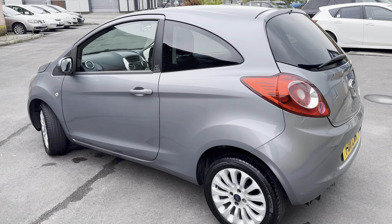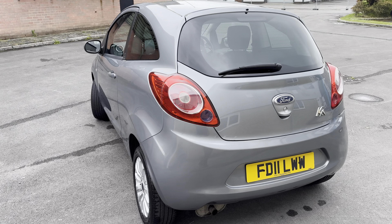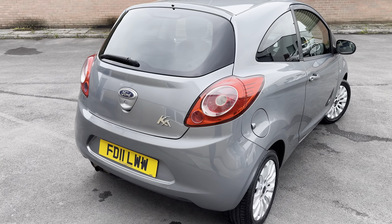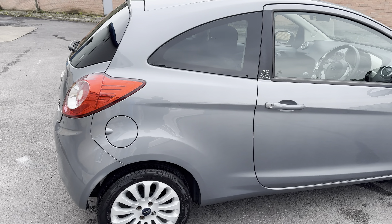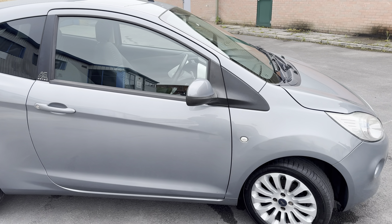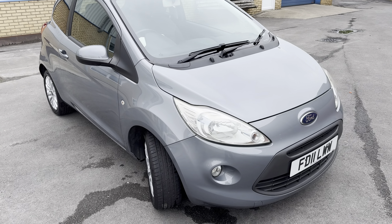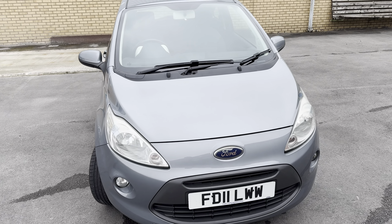It's the Z-Tech, it is the start-stop one as well. It's finished in a lovely shade of silver, it is a hatchback, and it has a 1.2 litre petrol engine putting out 68 brake horsepower. It was first registered on the 22nd of July 2011 and comes with a valid MOT until the 30th of April 2025 — so it's just been MOT'd and passed without any advisories. Road tax is only £35 for the year, which is fantastic because it's very economical and cheap to run. Insurance group 3E, so it's very low in the insurance bracket.